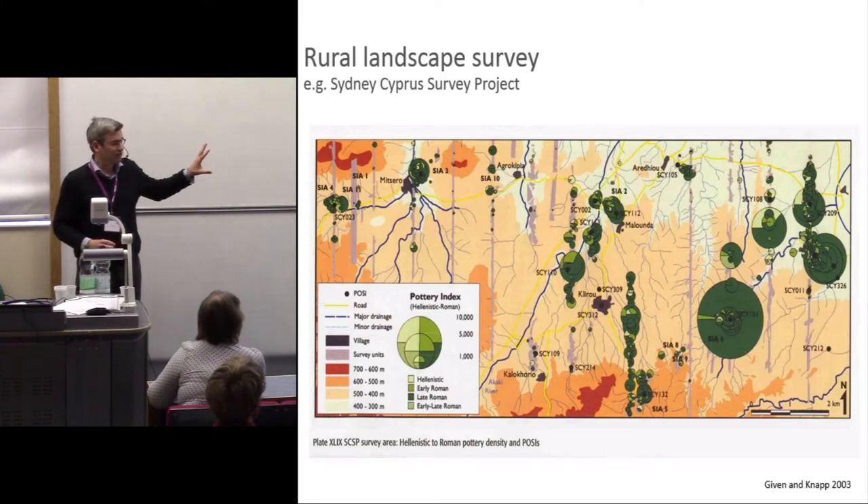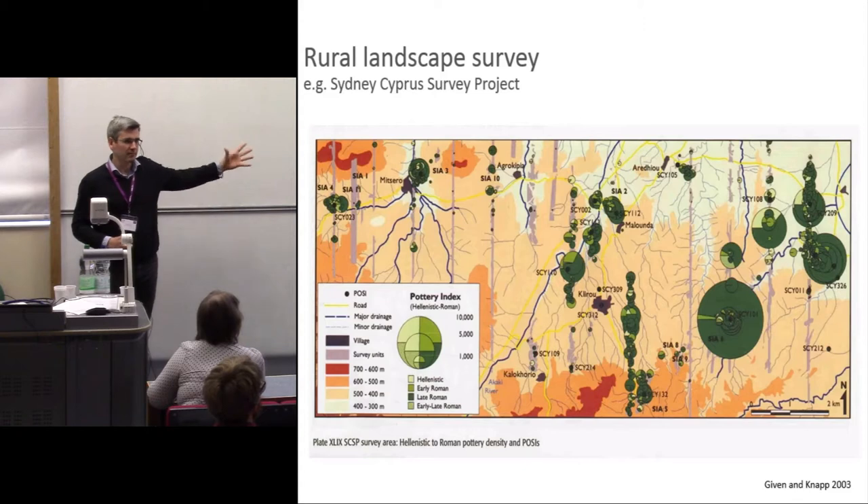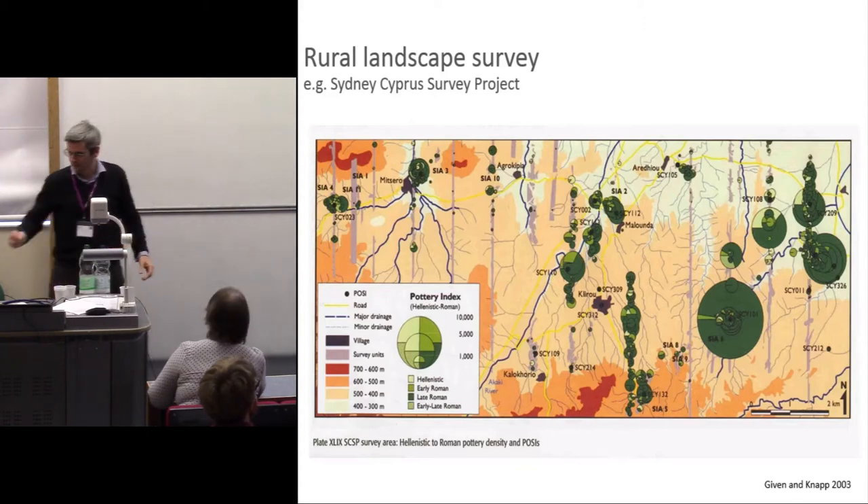This is very valuable, extremely important work. But there are large areas of the landscape where we don't have any information because they haven't been included in the field walking.